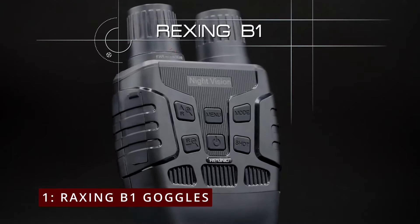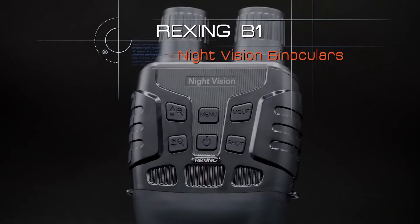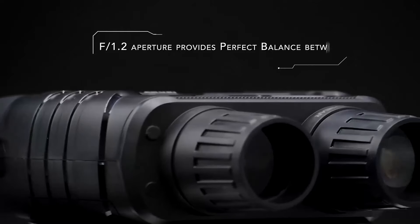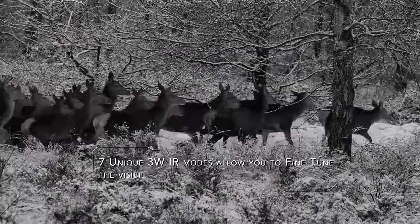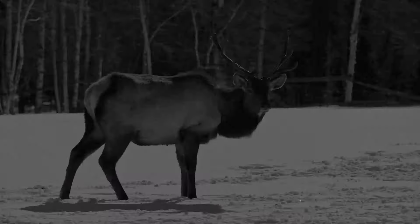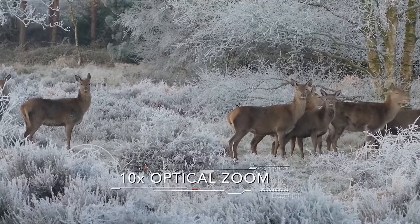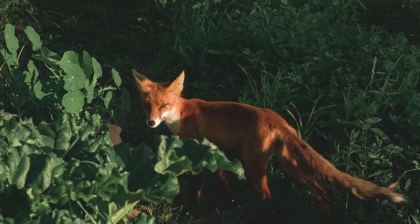On number 1, Rexing B1 Goggles. The Rexing B1 Black Night Vision Goggles — these binoculars are not just your average set; they're packed with features that make them a must-have for any adventurer. The Rexing B1 allows you to see up to 300 meters away, thanks to its 10x optical and 4x digital zoom capabilities. The f1.2 25mm objective lens ensures you won't miss a thing even in complete darkness. There's a 2.31-inch LCD screen that transforms into a whopping 7-inch display with a convex lens, giving you a fantastic viewing experience.